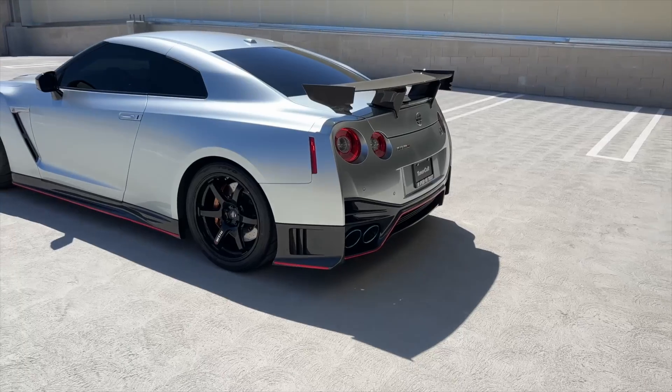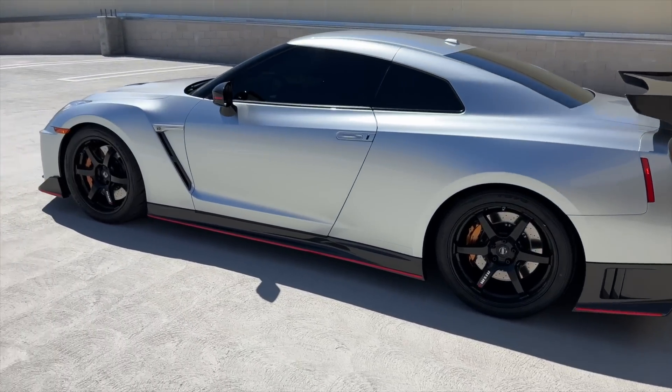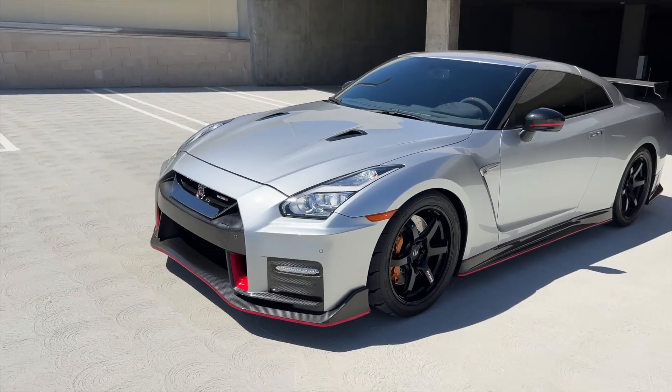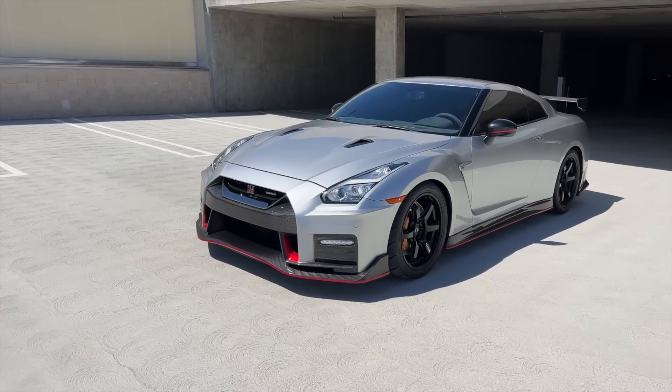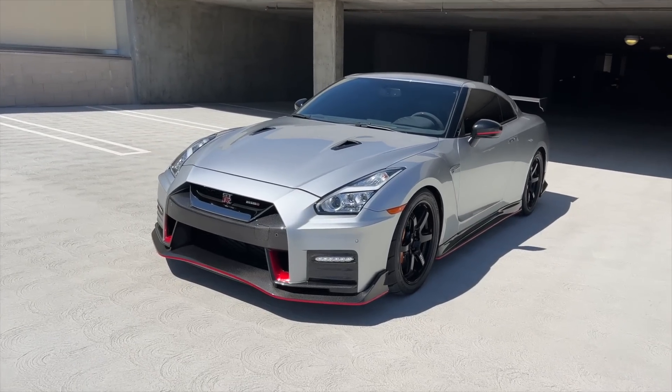I literally love the sound of Nismo GTRs. You can hear the turbo spooling — that's because the Nismo GTR comes with bigger turbos. They're Nismo turbos only available on the Nismo series, so these are aftermarket larger turbos direct from Nissan on this Nismo.